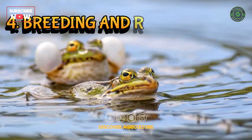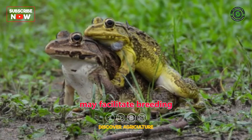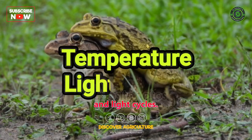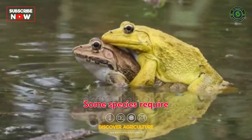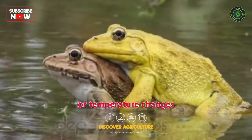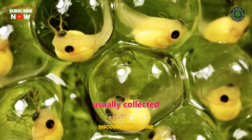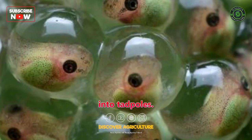Fourth, Breeding and Reproduction: frog farmers may facilitate breeding by providing suitable conditions for reproduction, such as temperature and light cycles. Some species require specific triggers like rainfall or temperature changes to initiate breeding. Eggs are usually collected and incubated until they hatch into tadpoles.